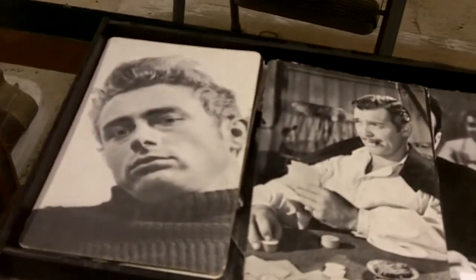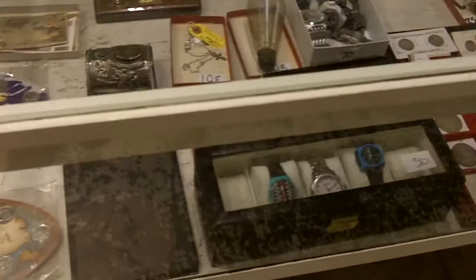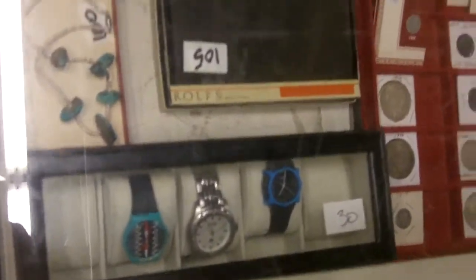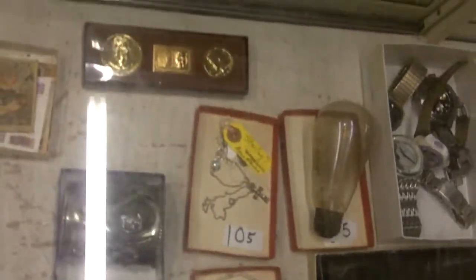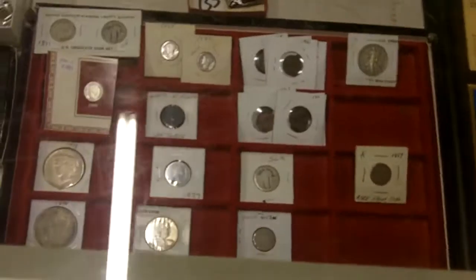Really neat big giant thick postcards of different actors and cool people — there's even Alan Ginsberg in there. I've got a couple of watches — you don't see watches very often. More watches, neat coins, very cool coins.